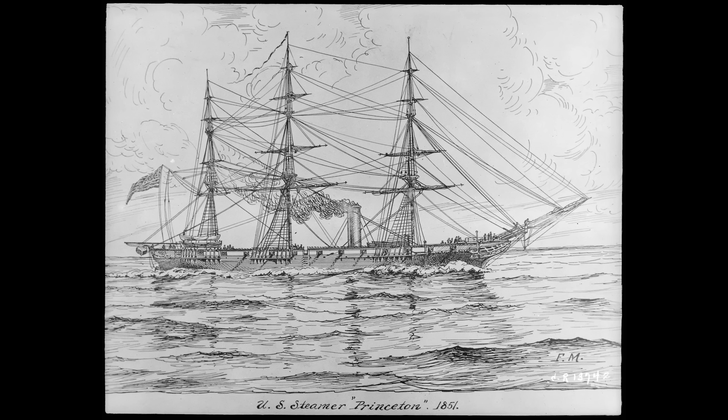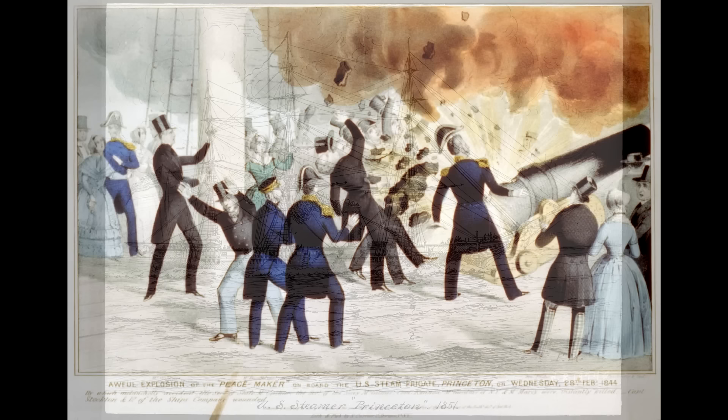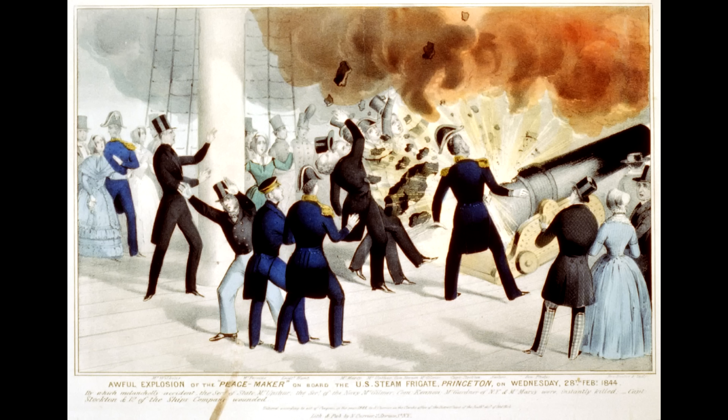The other gun, named Peacemaker, was of an approximately similar size but had been built more locally in New York using older gun forging methods. Three times on the voyage down the Potomac, the Peacemaker was fired to much appreciation. And then, as the ship headed back up the river, a final demonstration firing was called for. The lanyard was pulled, but instead of the now-familiar muzzle flare, the gun failed catastrophically, almost instantly turning into a 12-ton pipe bomb. Six men, including the Secretary of State and the Secretary of the Navy, were killed immediately, and more than a dozen were injured.